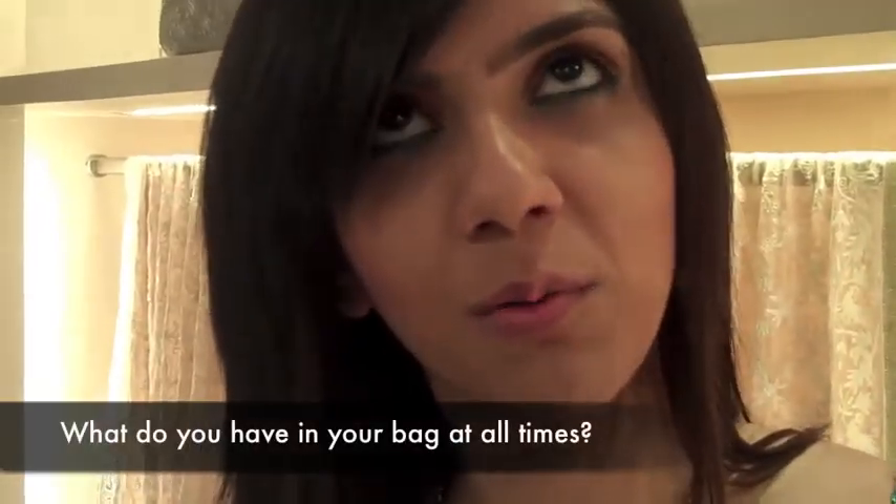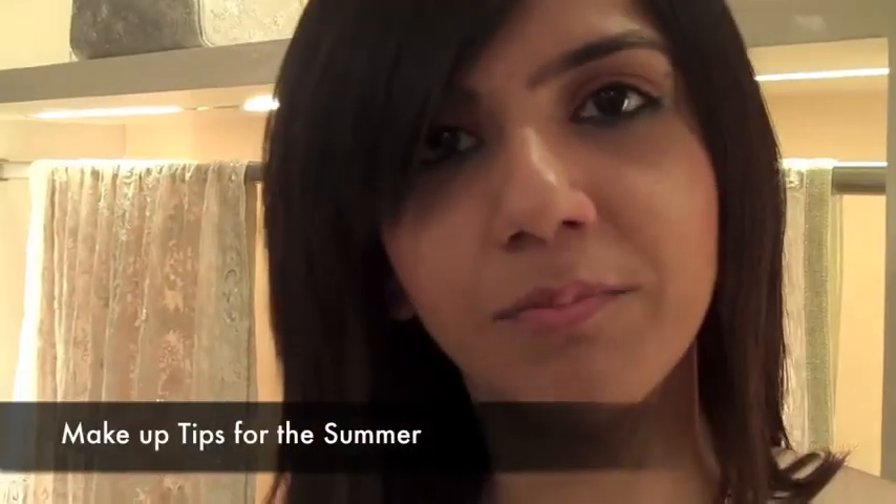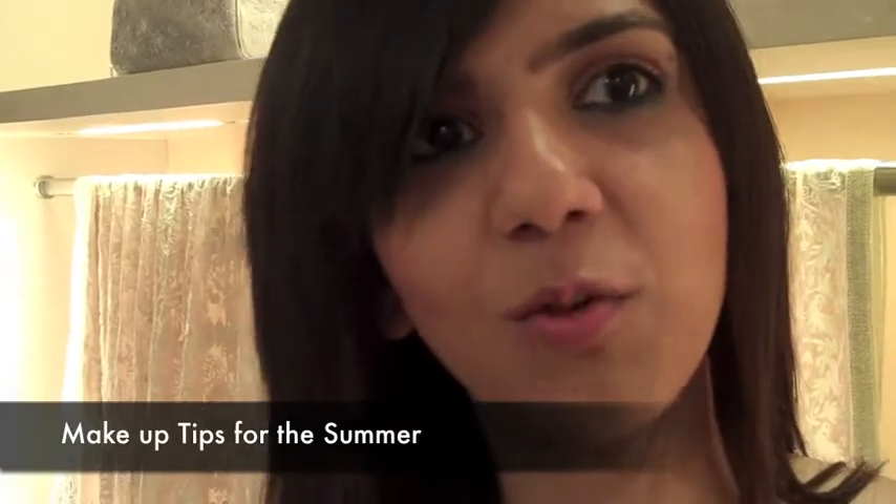In my bag when I walk out of the house I always have my cell phone, my credit card and my lip gloss. Go very subtle on your makeup but you can go for cute glossy lips and nice bright colours on your eyes.